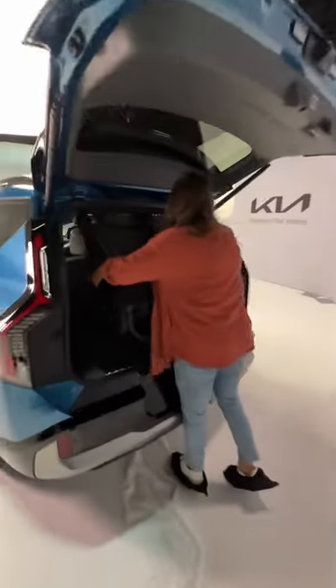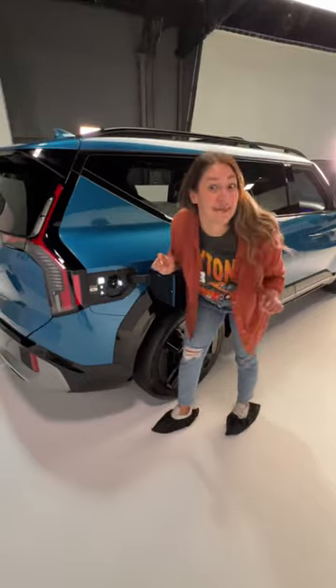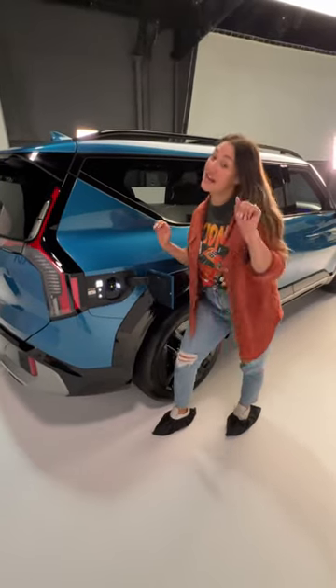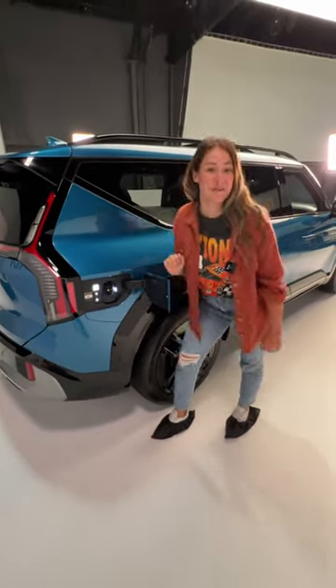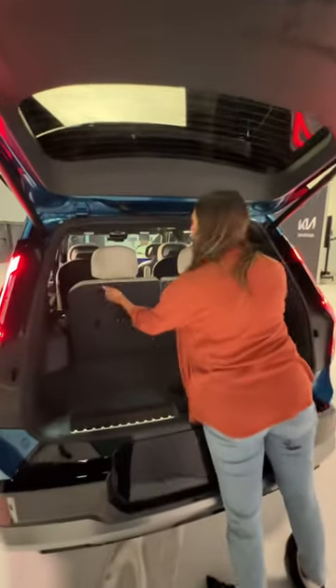Double stroller test — it fits! You can get an estimated 220 to 300 miles of range depending on the trim. In the trunk, you can power fold the second row and manually fold the third.